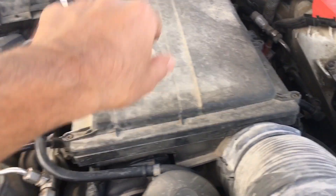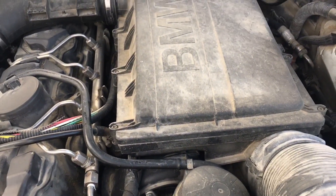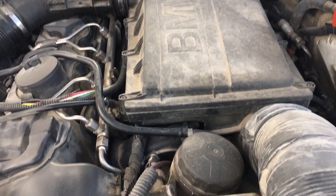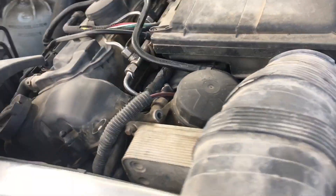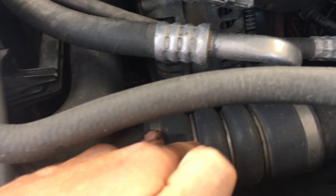You need to remove the filter housing to be able to change that connection. You should also check your air filter — if your filter is faulty or really old, you need to change it.